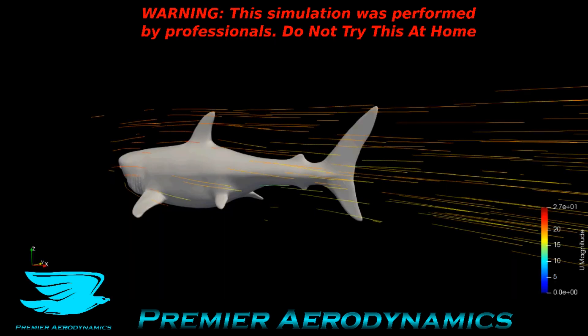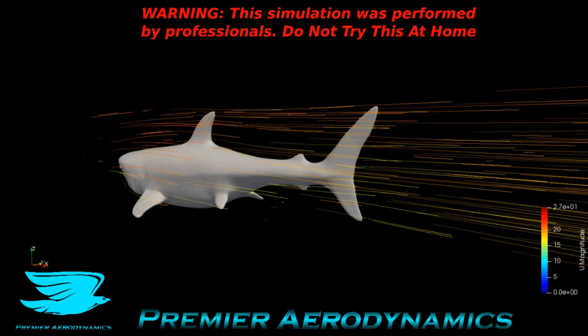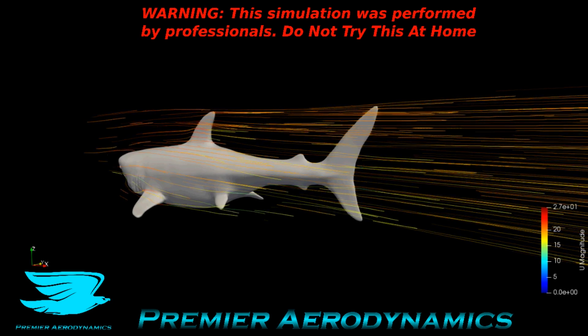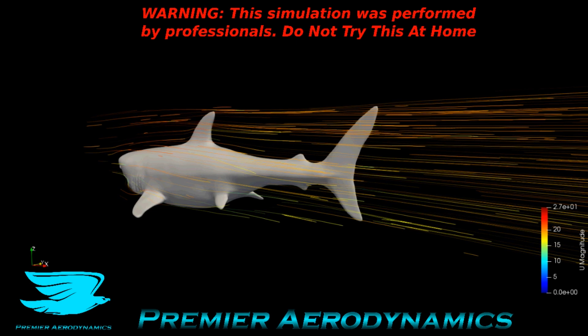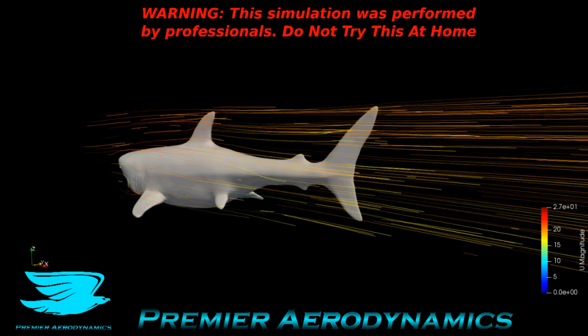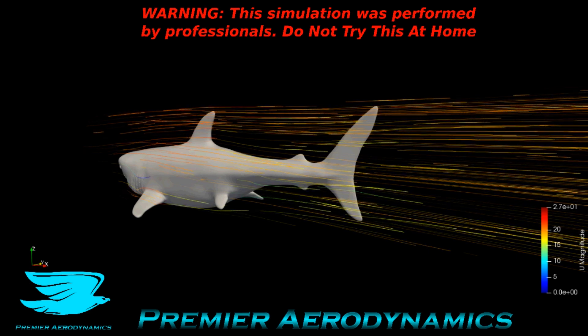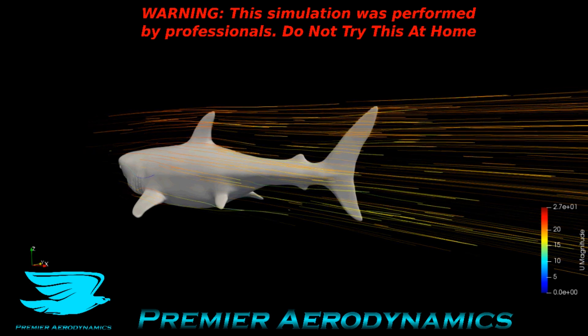These animated streamlines show just how aerodynamic the shark is — there's almost no wake, no roll-ups, no vorticity. There's a little bit around the gills, which makes sense since the gills are rough, but the rest of the shark is incredibly aerodynamic. I'm not too surprised by that because they're perfectly evolved.